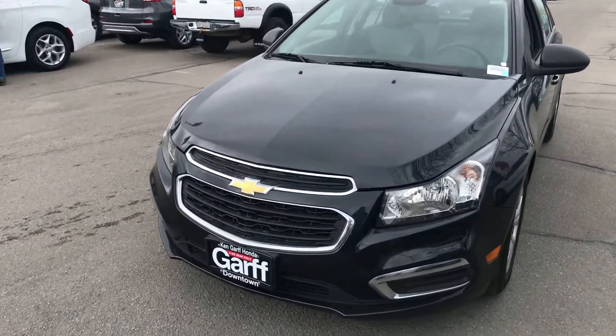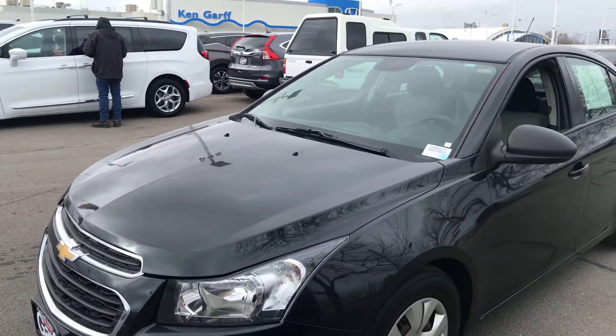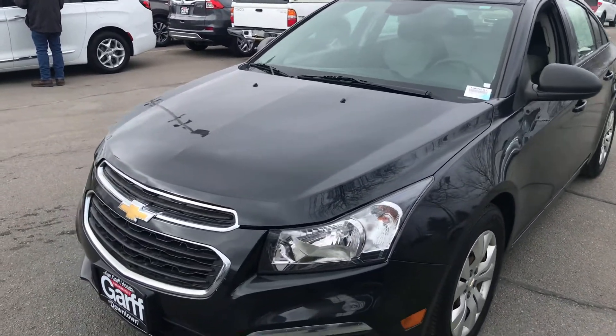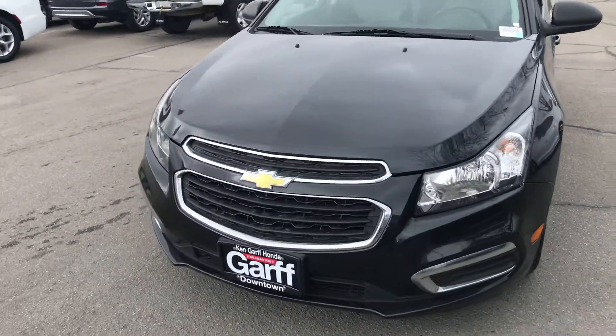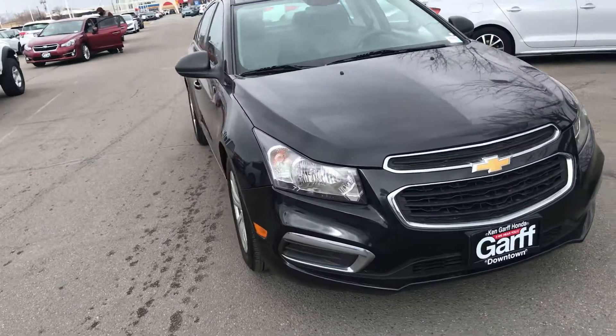It is black with a two-tone black and gray interior. It's a 2016. It's in great condition. For the year and the mileage, you couldn't go wrong with it.